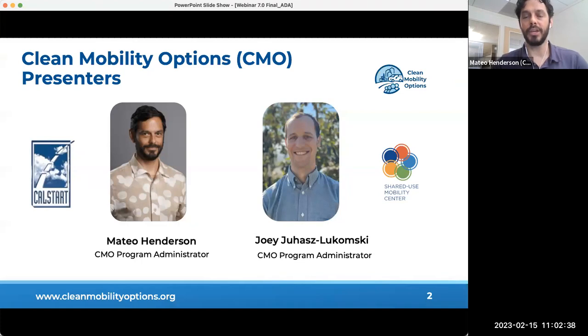Good morning everyone, welcome and thank you for joining the Mobility Project Voucher application phase two walk-through webinar. This is the seventh informational webinar in a seven-part series we are hosting to provide guidance on CMO's Mobility Project Voucher phase two application process. I'm Mateo Henderson, part of the program administrative team from CalStart, along with my colleague Joey Juhasz-Lukomski from Shared Use Mobility Center.